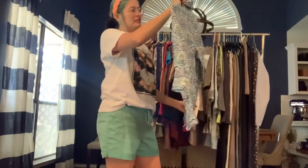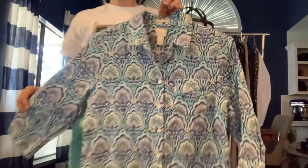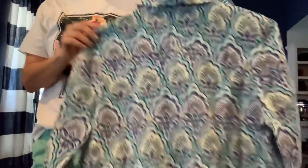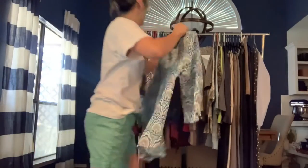Got a Chico's no-iron linen size medium button-down with a nice colorful paisley peacock-vibes pattern. Just a nice linen top — can't go wrong.